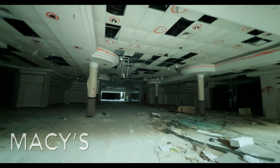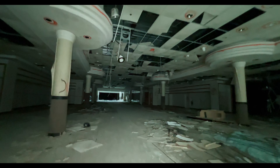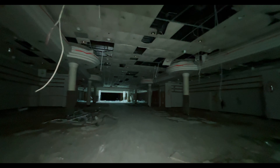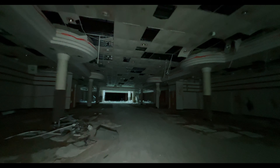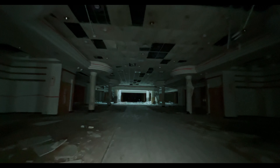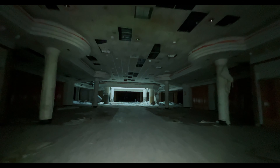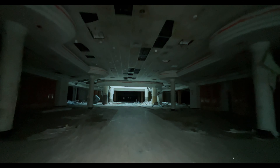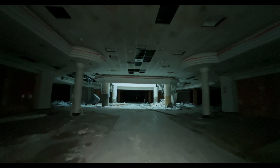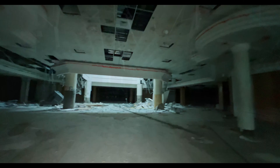What is this place? We didn't even go in the other big anchor store, dude. Let's go.